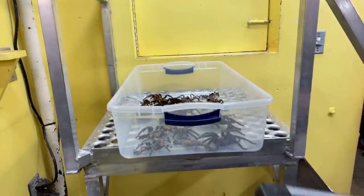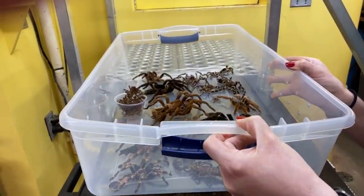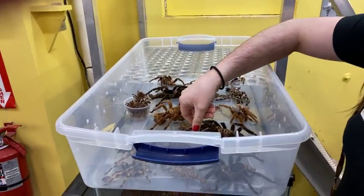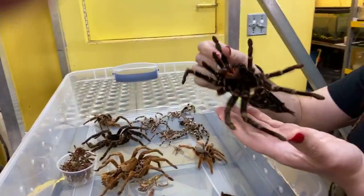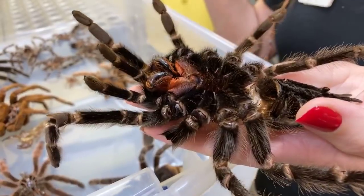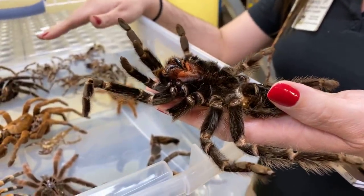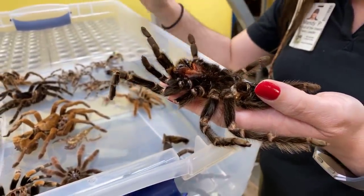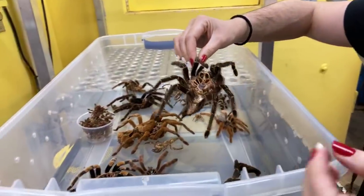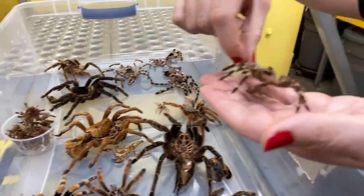Up here I have some molts of tarantulas. As tarantulas grow, their skin — meaning their exoskeleton — does not grow with them, so they have to shed it periodically. These are not live tarantulas; these are shed skins, or molts. I'll flip one over so you can see the fangs or chelicerae I was talking about. As the tarantula grows, it'll actually flip upside down and push its old exoskeleton off. A lot of people will think their tarantula has died, but it hasn't — you'll come in the next day and find what looks like two tarantulas. There's a variety of species up here, including a white knee molt, which is the species we were watching eat earlier.